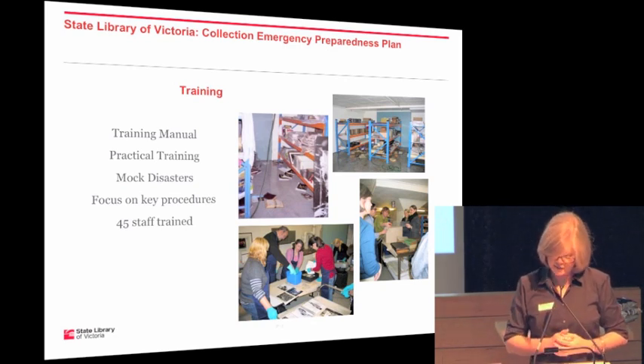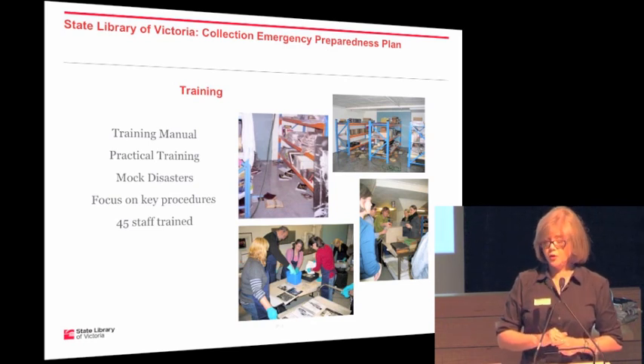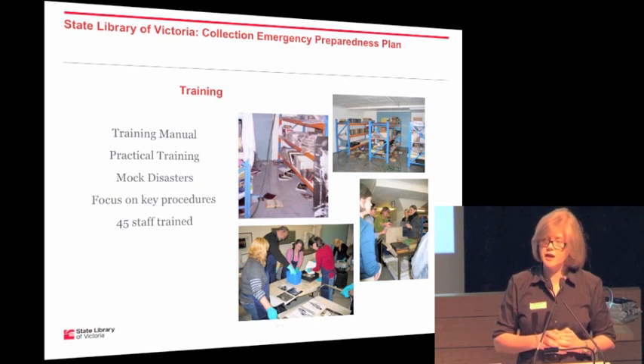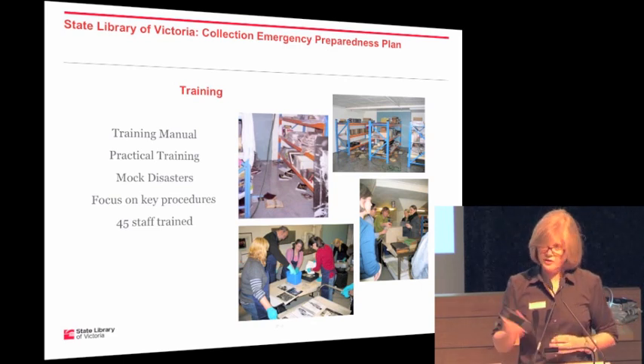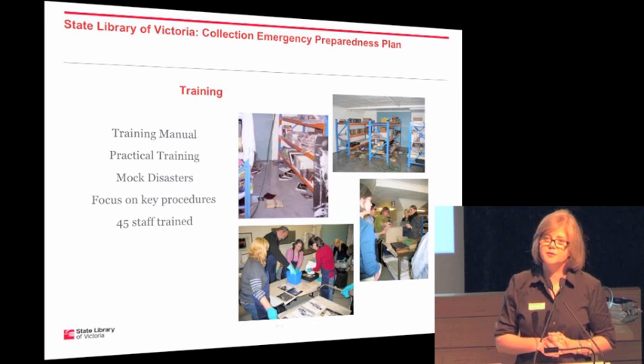We don't have a large or even a small written disaster plan, because as has been pointed out, they are not referred to in times of disaster. We do have a training manual so there is written documentation — someone coming in from outside will understand what we're training people in and why. But we don't have a plan that details everything. We also don't have printed contact lists; the lists are all kept on the phones so we don't need to access computers or printouts.